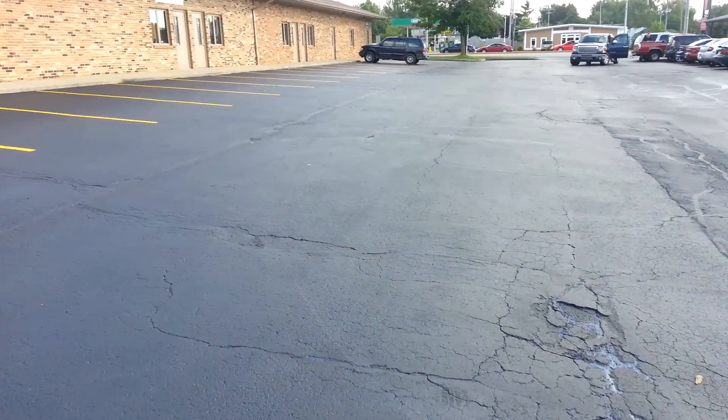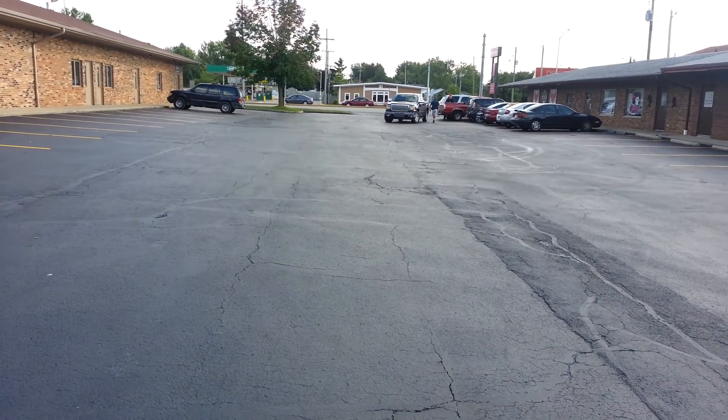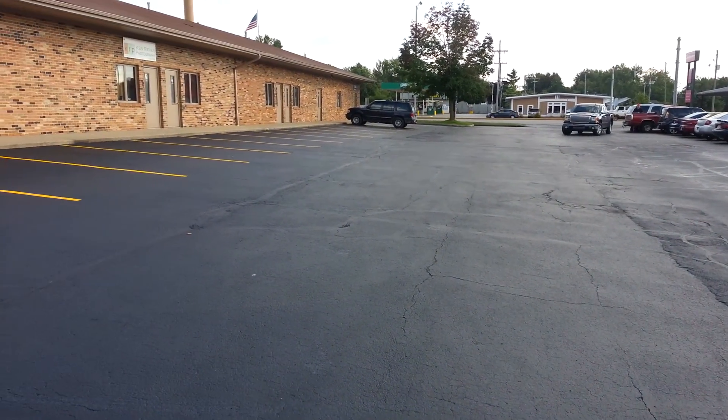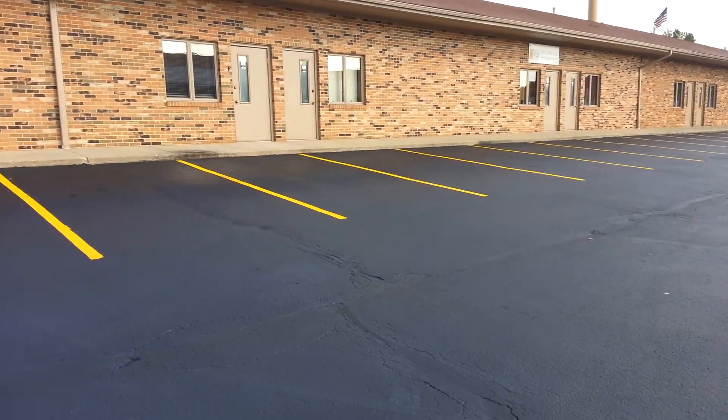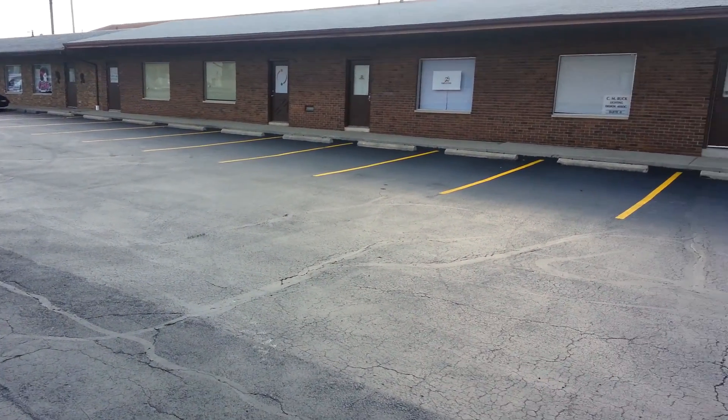But other than that, it looks really good. From an appearance standpoint it looks phenomenal, and it really makes it look like they're taking care of the property — and that's really what matters. You can see the lines; they look really good.